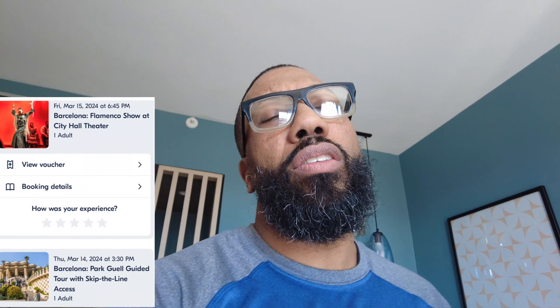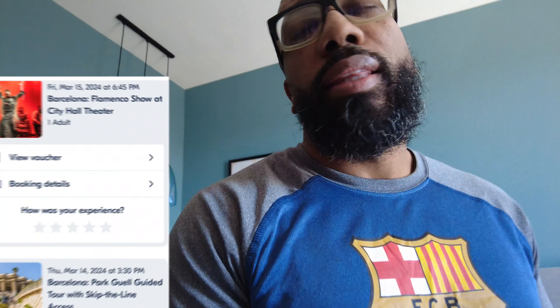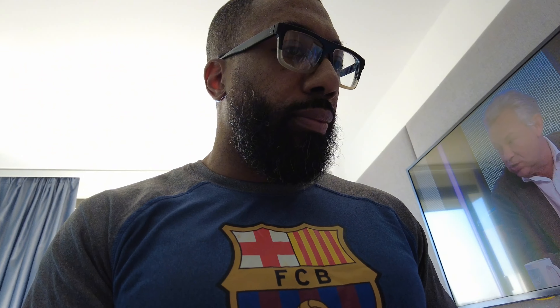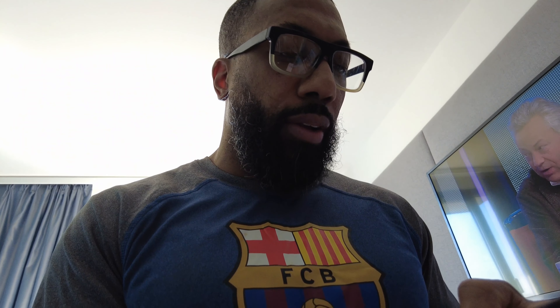It should be an interesting tour — it's a popular thing to do here in Spain. I have some other things I want to do, but there's this app, guys. Anytime you are in a country, a state, or a continent and you are curious about things to do, this app is called — let me get it right for you guys.